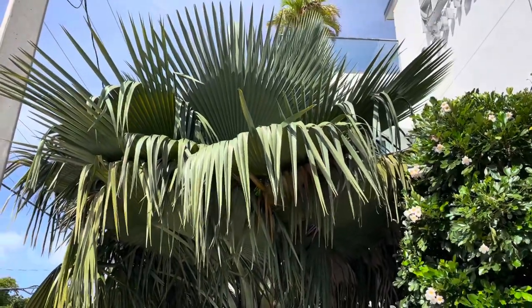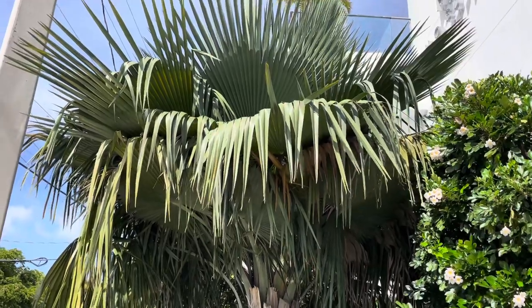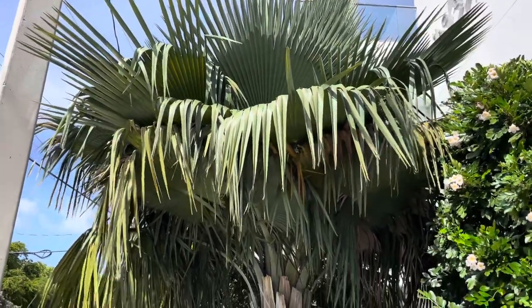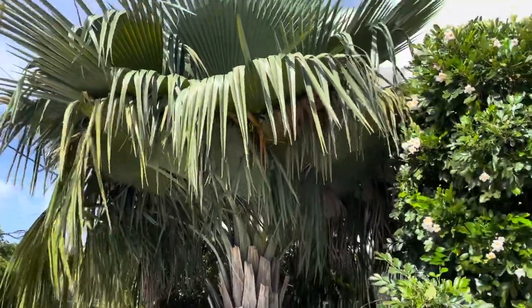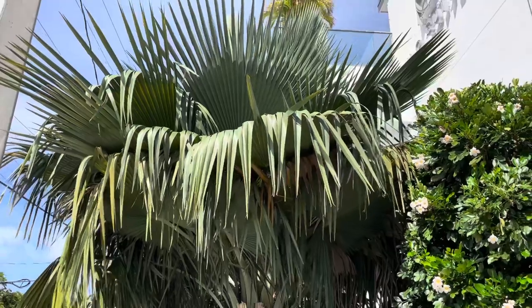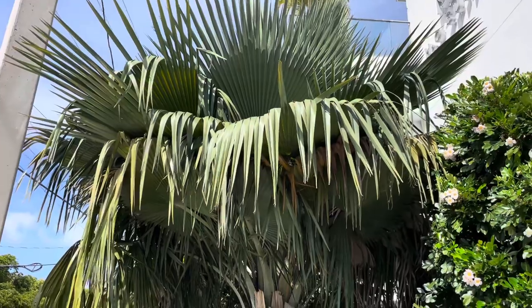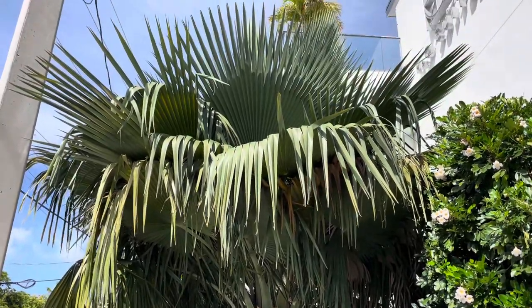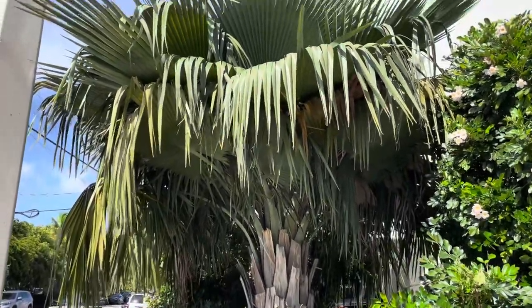Being here, we're not too far from Cuba, where these guys are native to — central Cuba, I believe. Surprisingly, they're pretty cold hardy considering being from Cuba. Some Copernicia are definitely cold hardy, and these tend to be one of them. From my understanding, you can even grow these in Orlando and stuff like that — they can take temperatures below freezing a little bit, and they're more cold hardy than a coconut definitely. They're not cold sensitive — they're amazing.